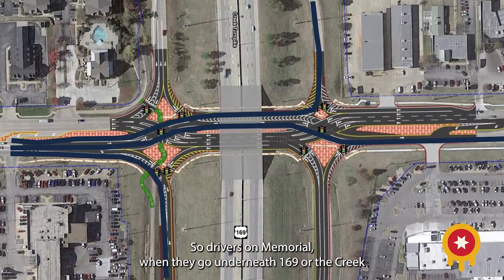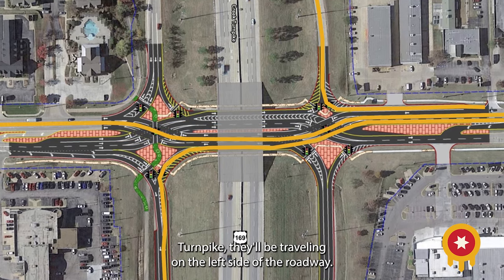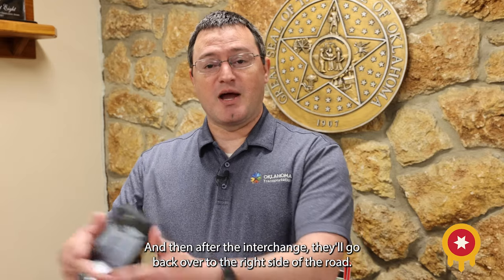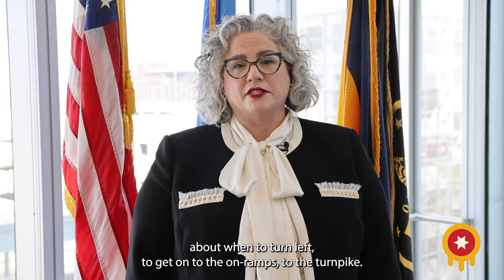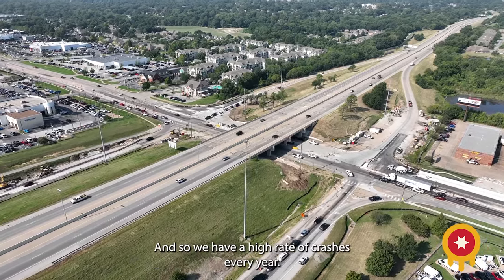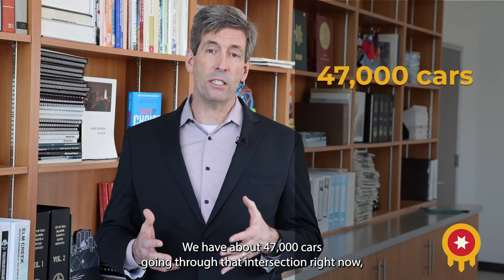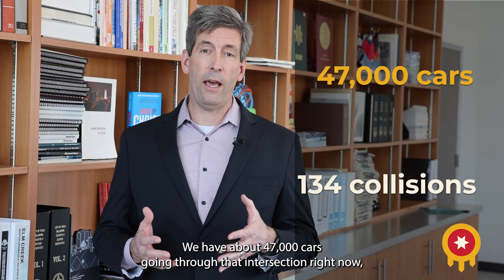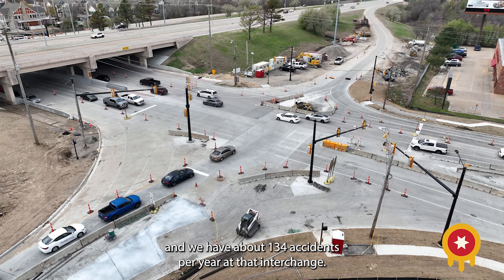So drivers on Memorial, when they go underneath 169 or the Creek Turnpike, they'll be traveling on the left side of the roadway, and then after the interchange, they'll go back over to the right side of the roadway. Before the project, there was a lot of congestion, a lot of confusion about when to turn left to get onto the on-ramps to the turnpike, and so we have a high rate of crashes every year. We have about 47,000 cars going through that intersection right now, and we have about 134 accidents per year at that interchange.